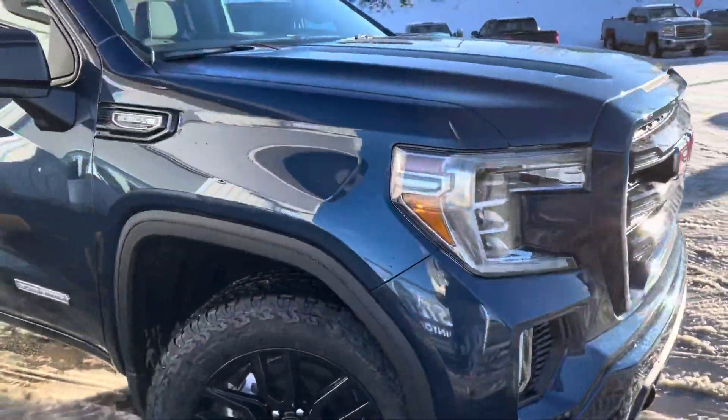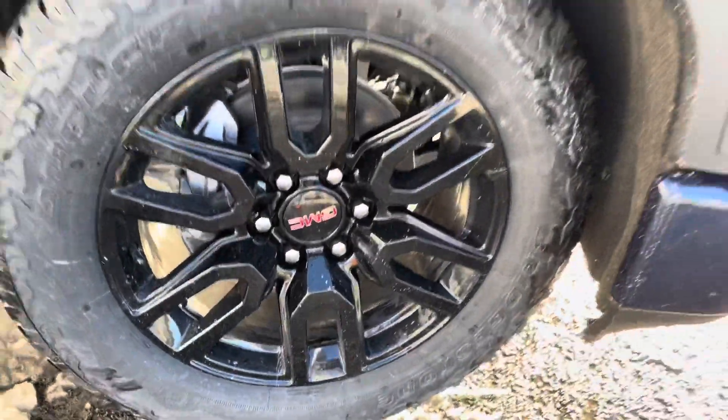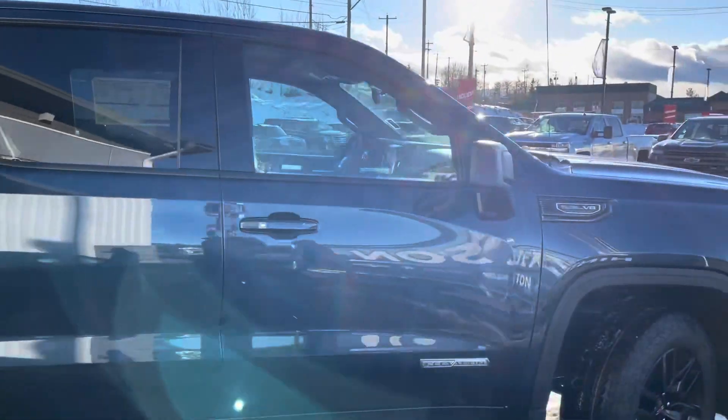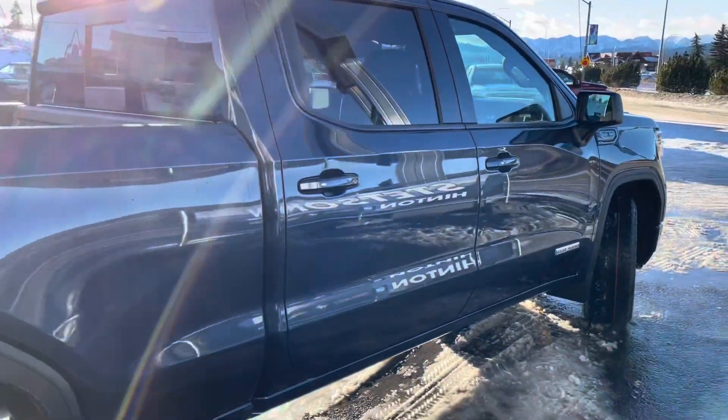Coming around to the passenger side of the truck now, up at the front tire and rim setup with the GMC logo there. Zooming back out — with the Elevation you'll notice that your door handles are color-coded to the body color, so you've got painted door handles and a keyless entry system, push button to open the door.